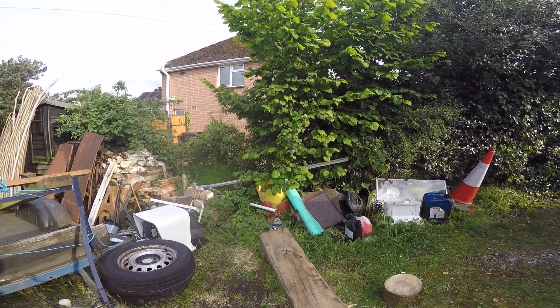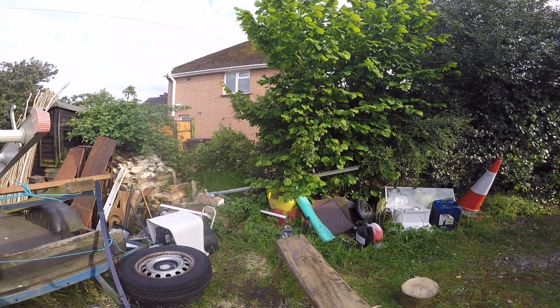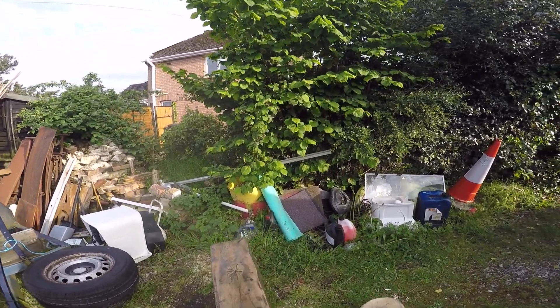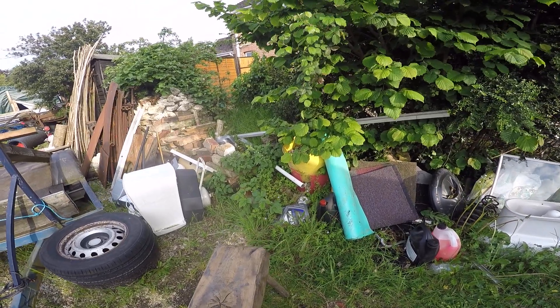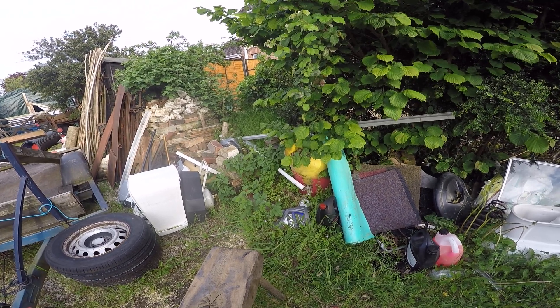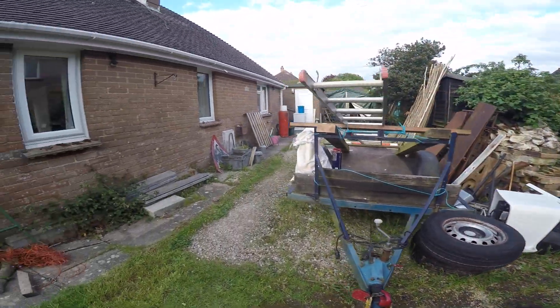Which brings us to the question: if we had fewer squirrels, would we get more hazels growing from seed in a woodland? And a supplementary question: should I be digging these up, transplanting them, growing them on and putting them in the coppice to fill in gaps? Answers on the postcard. Thank you very much.